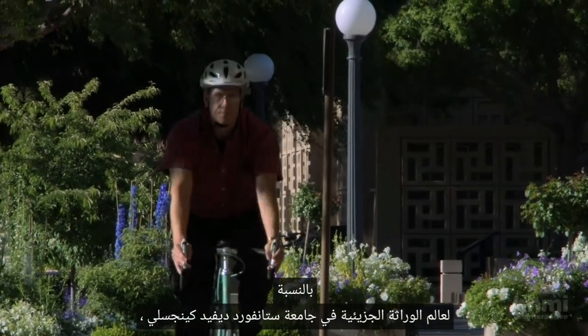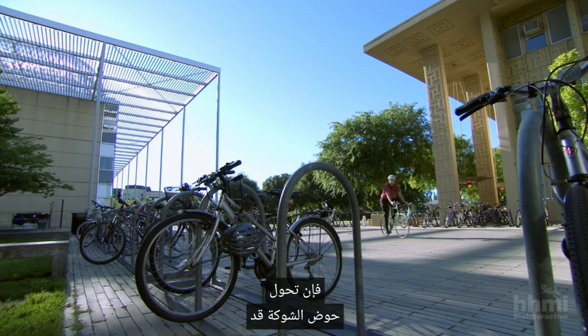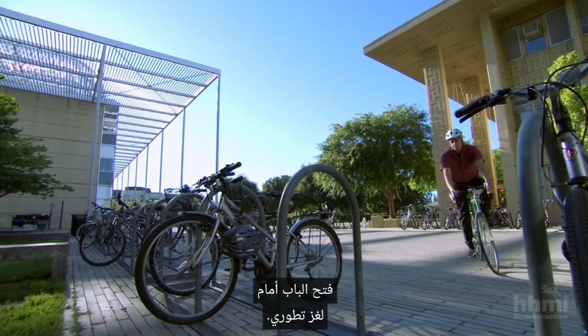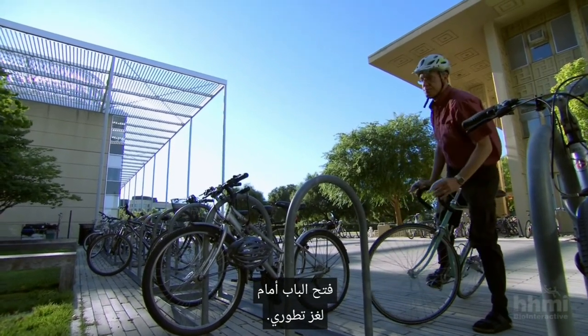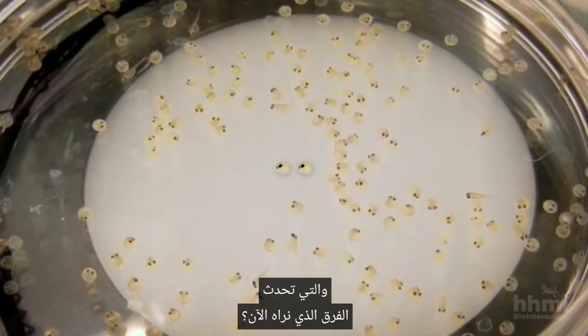For Stanford molecular geneticist David Kingsley, the transformation of the stickleback pelvis opened a door on an evolutionary puzzle: what happened at the genetic level at these early stages where the body plan is first being laid out that makes the difference that we now see?